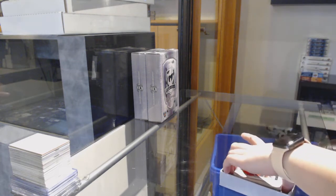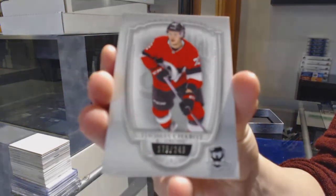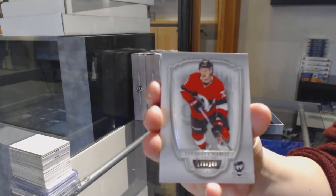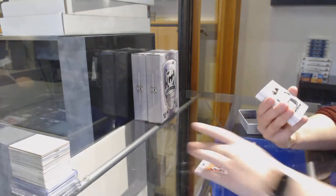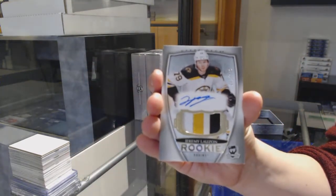We've got number 249 base for Ottawa, Thomas Shabbat. Rookie Pagiotto number 249 for the Boston Bruins, Jeremy Lozon.